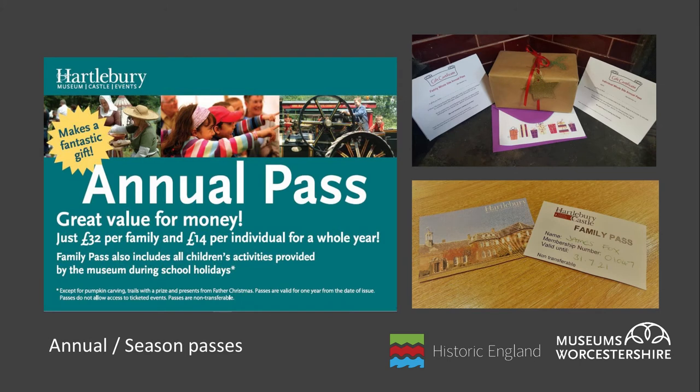You should also consider offering gift passes which can be purchased and gifted to family and friends, and do additional promotion on these in the lead up to Christmas. Make sure your season ticket advertising clearly states what is and isn't included, and put in place a robust system of record keeping and a renewals procedure which ensures pass holders are contacted before their pass expires and encouraged to renew. The additional financial bonus to selling season tickets is that visitors who come again and again will spend money in your shop or cafe or pay for extra activities each time they visit.